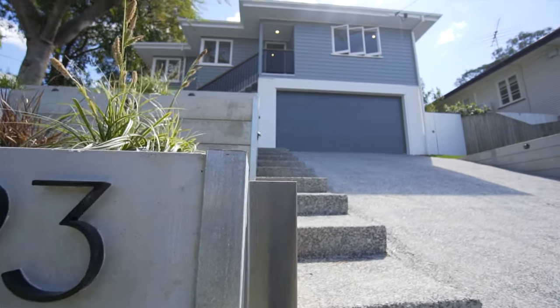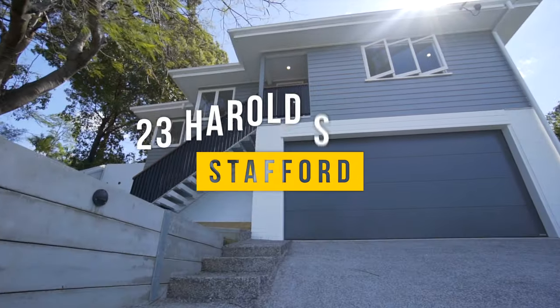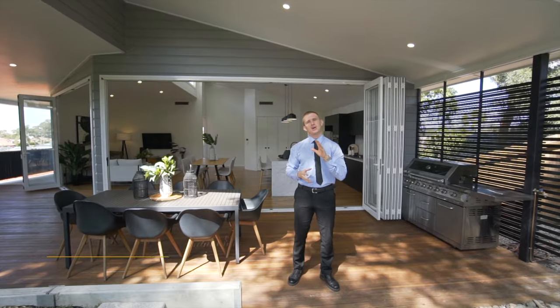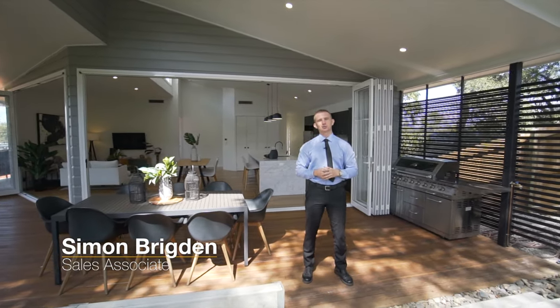Folks, we are super excited to present 23 Harold Street to you. This home is the epitome of luxury living in one of Stafford's highest positions. Let's take a look.